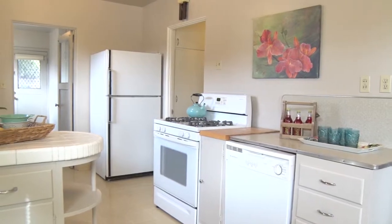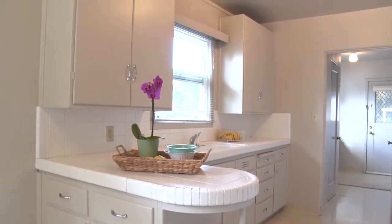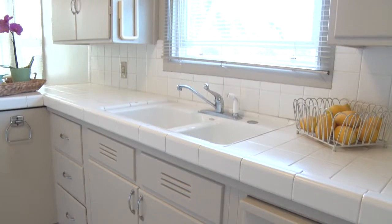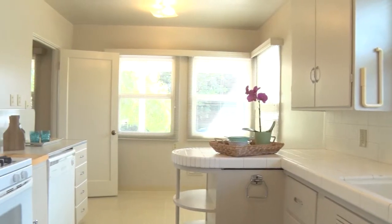The kitchen has solid wood cabinets and a cozy breakfast nook.